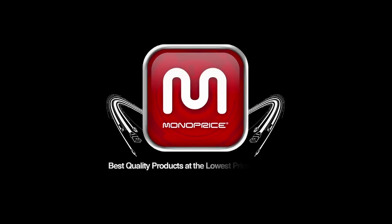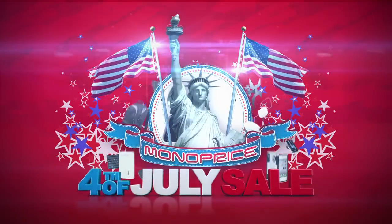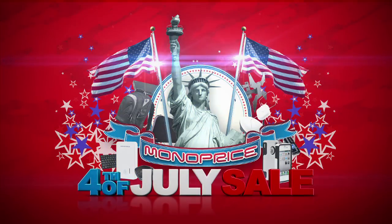Monoprice. Best quality products at the lowest price, always. The Fourth of July sale from Monoprice.